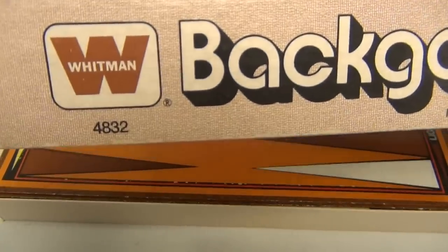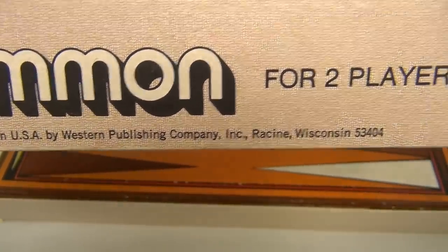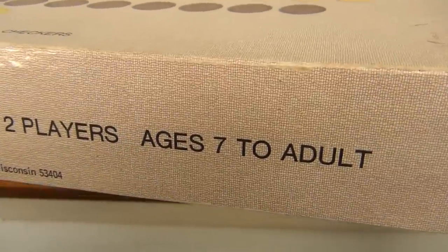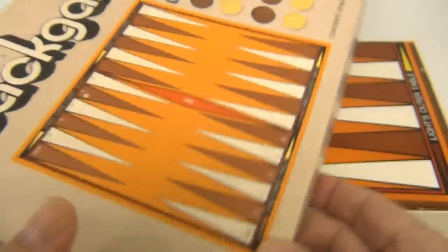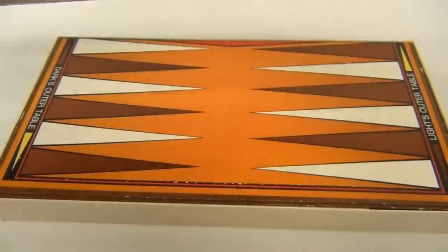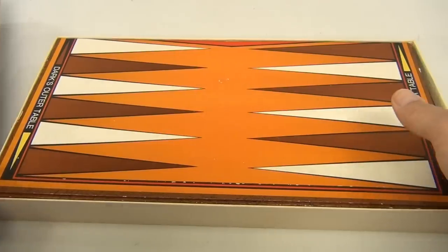Let me take the box top off. It says Western Publishing Company, Racine, Wisconsin, two players, ages seven to adult, 1973. Pretty good box — got a couple of tears in the corners.